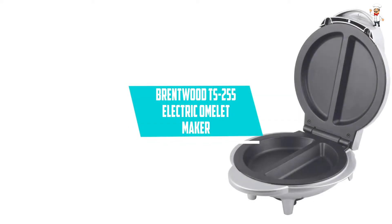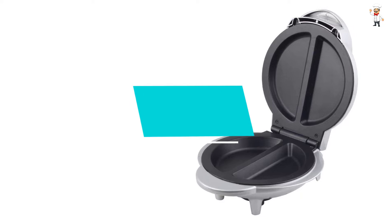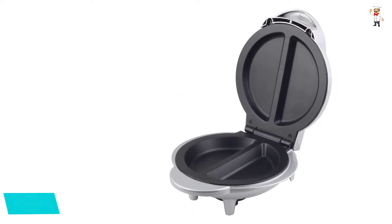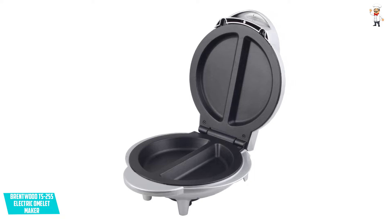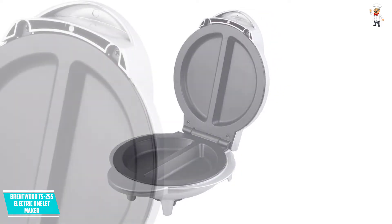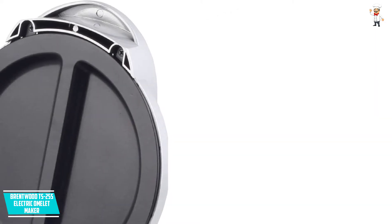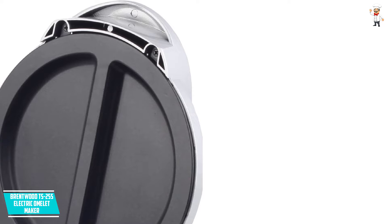At number 5, Brentwood TS-255 Electric Omelette Maker. A trusted brand gives you all the assurance that you need that the product you are buying from them is best and high quality. Additionally, even without a warranty, in case of a quality issue you will be compensated, and the manufacturer has customer support to make sure the product is doing its best for you.